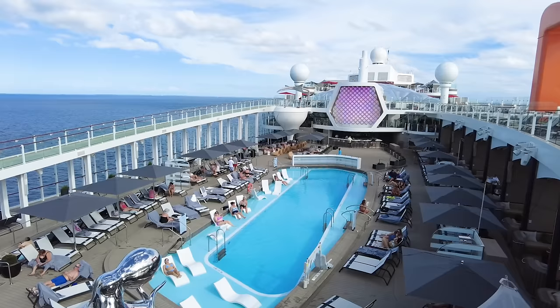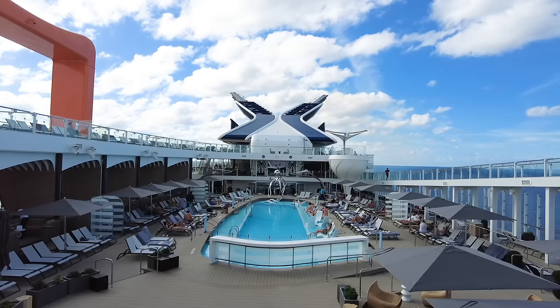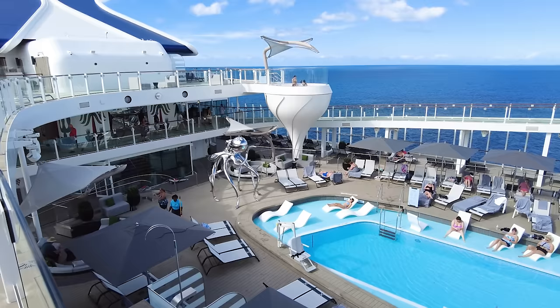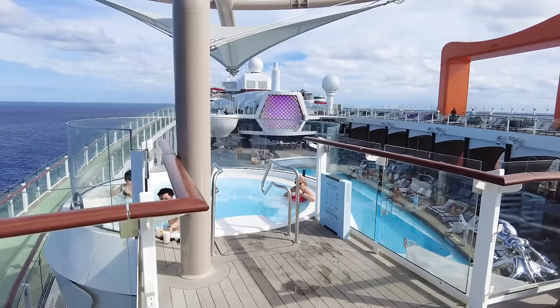We're going to start off with the pool deck, Deck 14 midship. Like so many cruise ships, the pool deck is split across multiple decks, with the pool on the lower deck and chairs, a jogging track, and other seating on higher decks. Celebrity Ascent has a main pool — its primary pool — that any guest can use regardless of age, and there are loungers within the water. You're also going to find hot tubs around the ship that kind of look like golf tees.